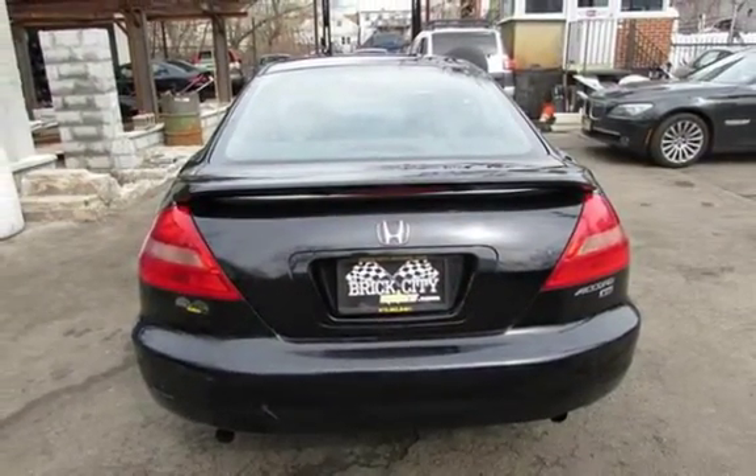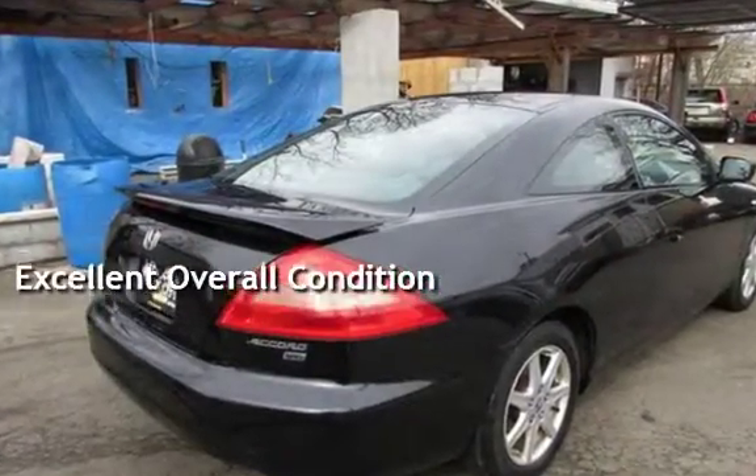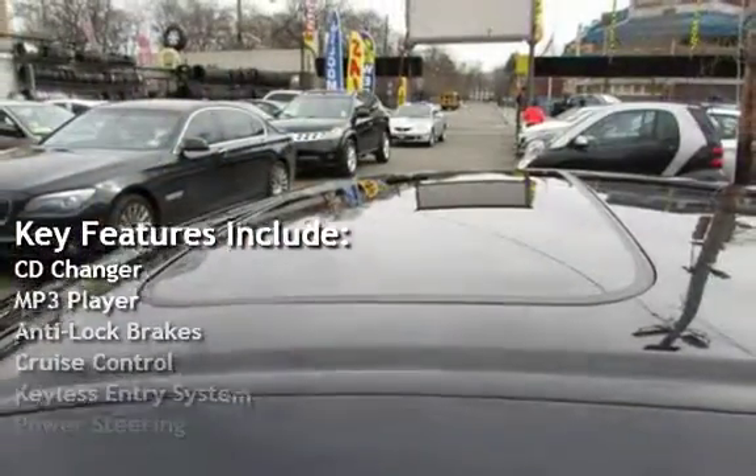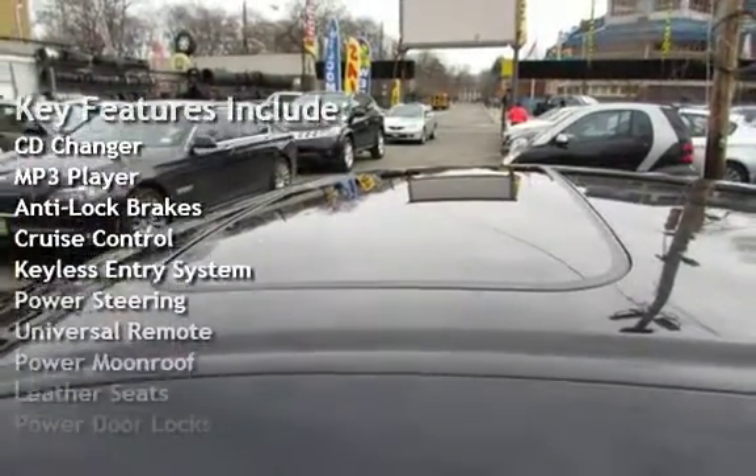This vehicle is in excellent overall condition. Key features include: CD changer, MP3 player, anti-lock brakes, cruise control, and keyless entry.